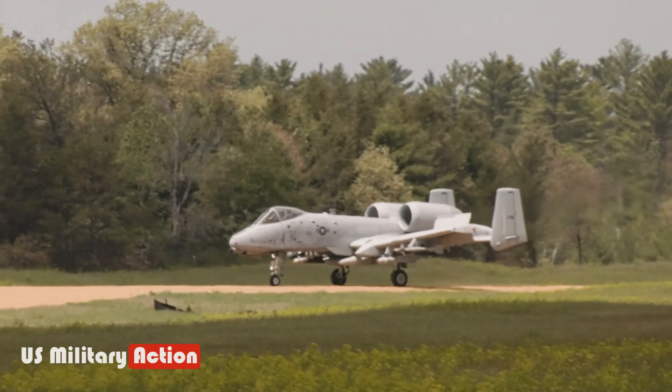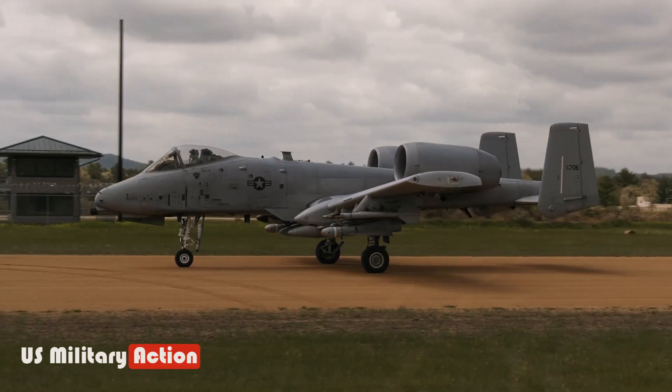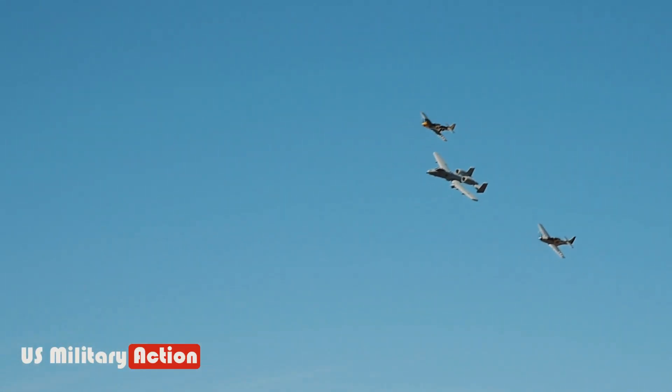The A-10, of course, isn't designed for stealth or air superiority, so it is also more susceptible to incoming enemy aircraft. You get what you pay for.